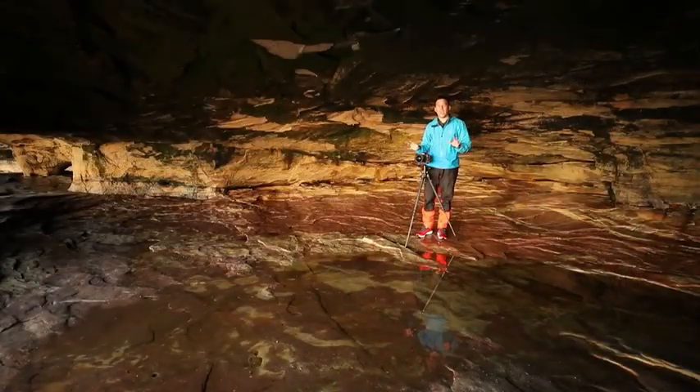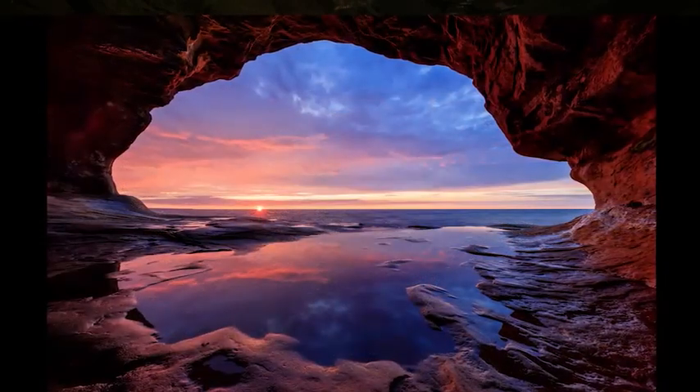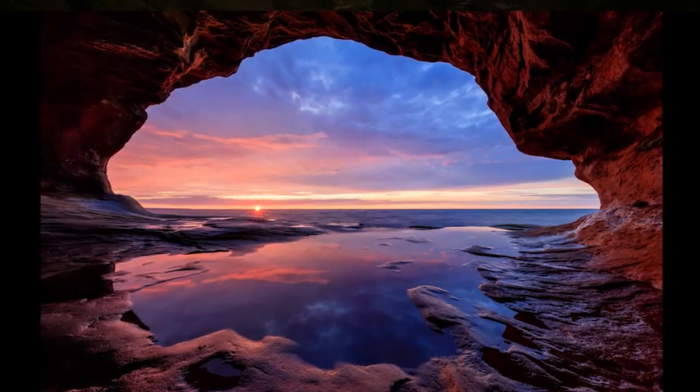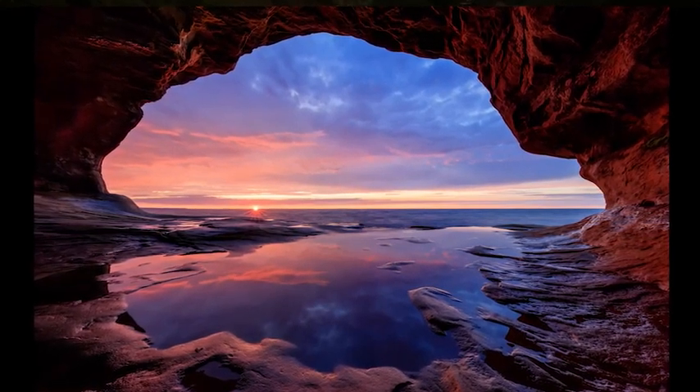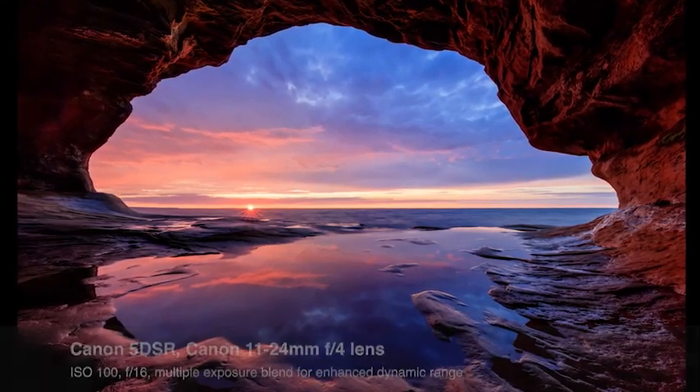I'm going to back up into the cave interior and shoot out through the cave, framing the sunset with the cave walls, which gives a more interesting composition. I can use some of the water inside the cave as reflecting pools to reflect the sunset and get more color in the scene, or move closer to the shore and use incoming waves as an interesting foreground element.